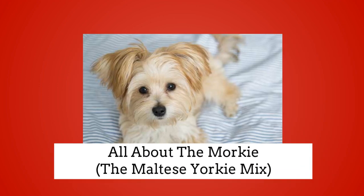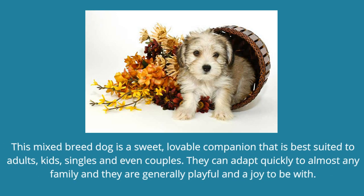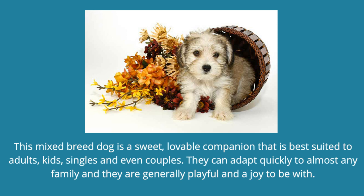All About The Morkie, the Maltese Yorkie Mix. The Morkie is one of the most popular designer dogs in the world today. This mixed breed dog is a sweet, lovable companion that is best suited to adults, kids, singles and even couples. They can adapt quickly to almost any family and they are generally playful and a joy to be with.